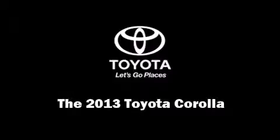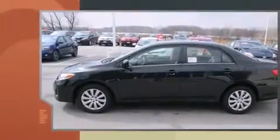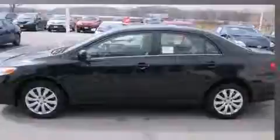Discerning drivers will appreciate the 2013 Toyota Corolla. This four-door, five-passenger sedan is waiting for you to take home. It features a front-wheel drive platform, an automatic transmission, and a 1.8-liter four-cylinder engine.